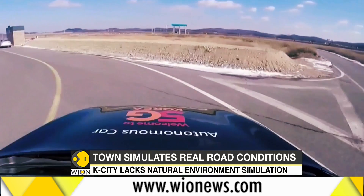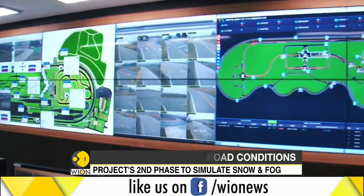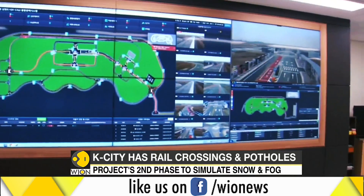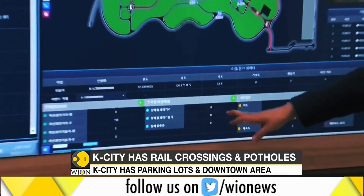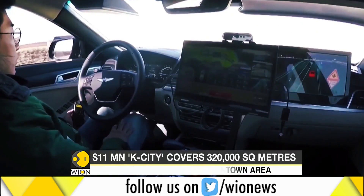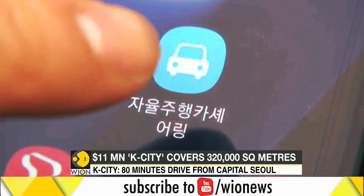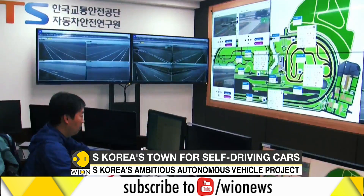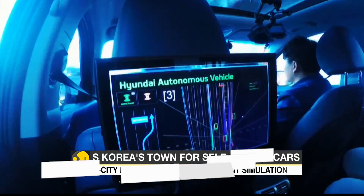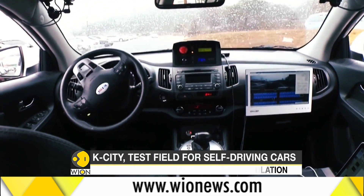Four signal base stations, 29 surveillance cameras and a control center enable exchange of information between cars under test and vehicles operated by humans. However, the facility lacks natural environment simulation. To tackle this, the project's second phase will be carried out to simulate severe weather such as rain, snow and fog.